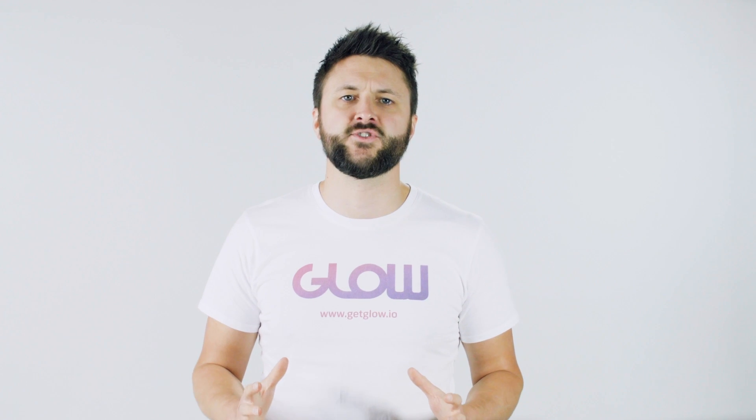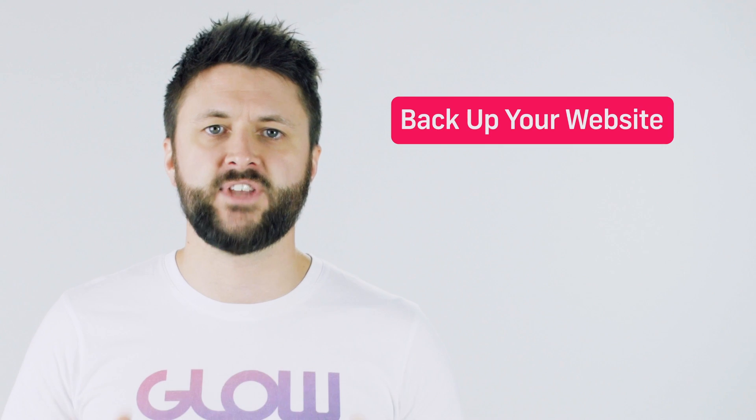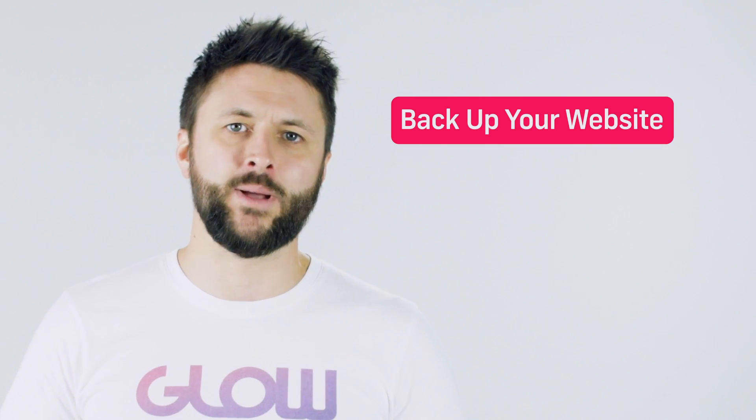In this video I'm going to talk to you about three simple tips that you can implement today to make your website a little bit more secure. So tip number one: back up your website.